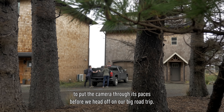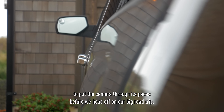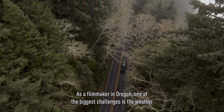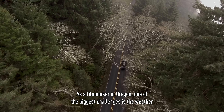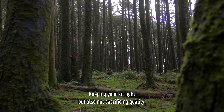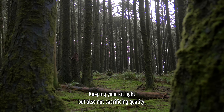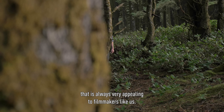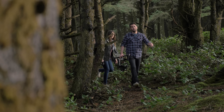We're both really excited to be able to have a little bit of time to put the camera through its paces before we head off on our big road trip. As a filmmaker in Oregon, one of the biggest challenges is the weather, but since these cameras are weather sealed — and they're weather sealed very well — it allows us to focus on our story and our cinematography, but not the gear. Keeping your kit light, but also not sacrificing quality, that is always very appealing to filmmakers like us.